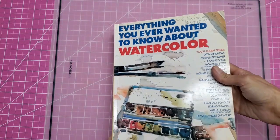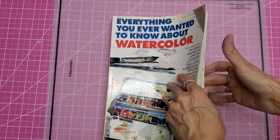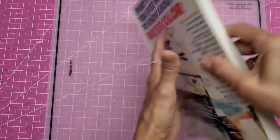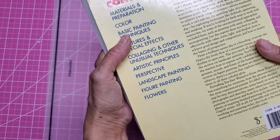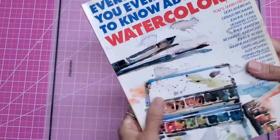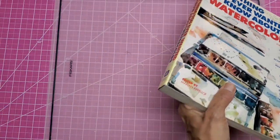It was $8 for 'Everything You Wanted to Know About Watercolor' and my husband has been picking up watercoloring. This book was originally $30, but I got it for $8 and picked that up for him.